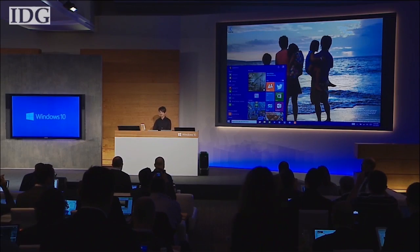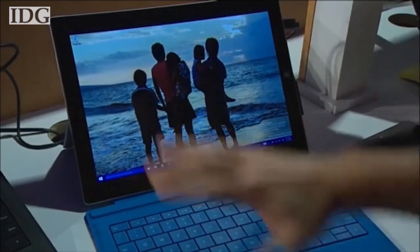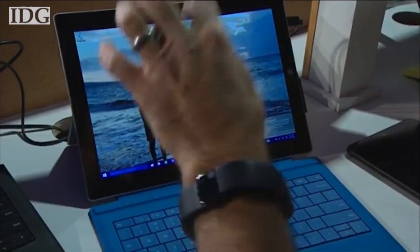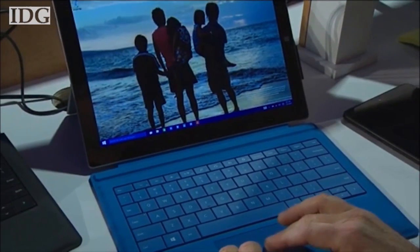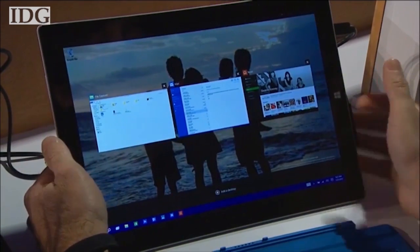We now have in our builds the ability to take the start menu full screen. Continuum is about enabling a two-in-one device like this to transform elegantly into a tablet form factor, and I can use this in a very natural way like a tablet.